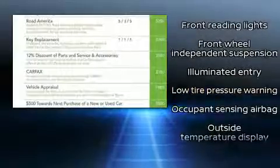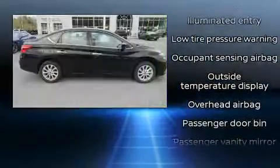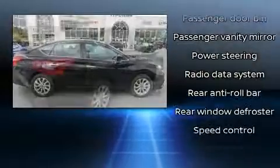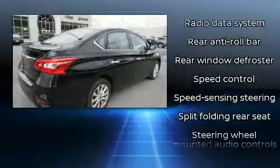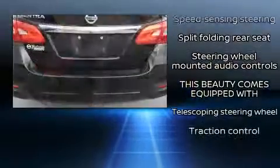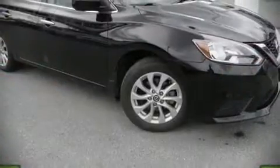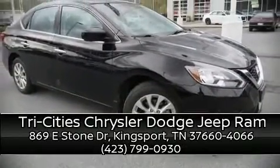Ignition disabling and ABS brakes are also included. Brake assist technology provides extra pressure when applying the brakes. It also arrives with a Carfax history report indicating just one previous owner. Our sales reps are knowledgeable and professional — come on in and take a test drive.